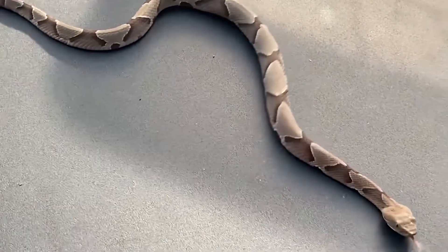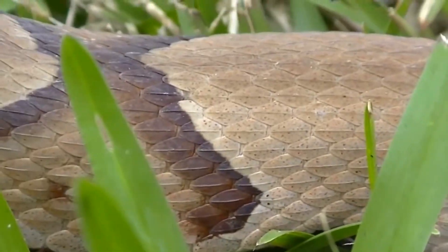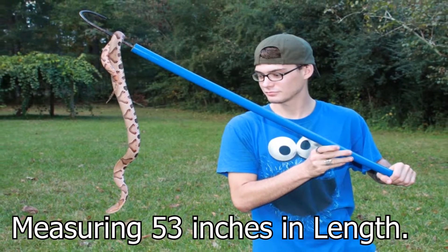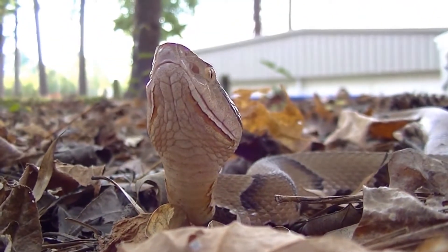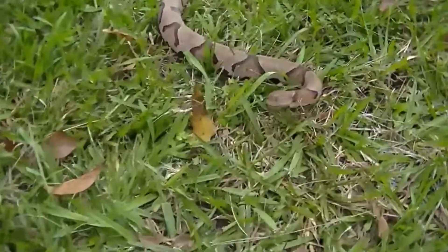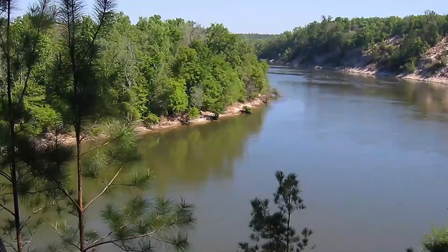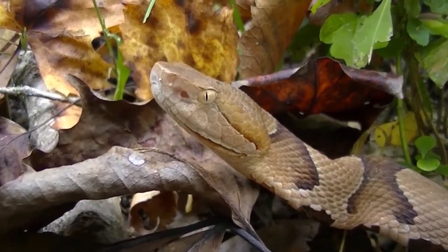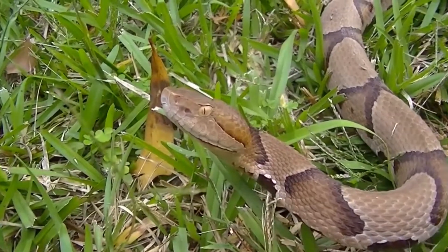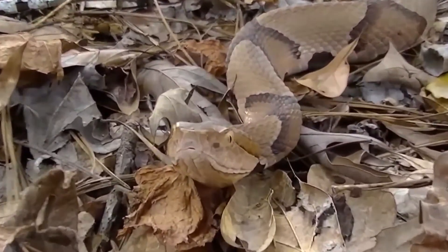The Southern Copperhead, also known as the chunkhead or highland moccasin, is found nowhere else in the world except in the eastern region of the United States. Copperheads typically grow to reach between 22 and 36 inches in length as adults, with the longest specimen ever recorded measuring 53 inches. The southern copperhead is a robust snake with a broad head and coloration ranging from light tan to pinkish tan with crossbands all over it. Due to their preference for wet environments in marshes, streams, and river bottoms, you could typically find them near the Appalachia River and to the west of the Florida Panhandle. Copperhead snakes deliver a painful bite with their deadly venom. Although generally not enough to kill a healthy adult, older persons, children, and those who aren't in good health are more likely to lose their lives after being bitten.